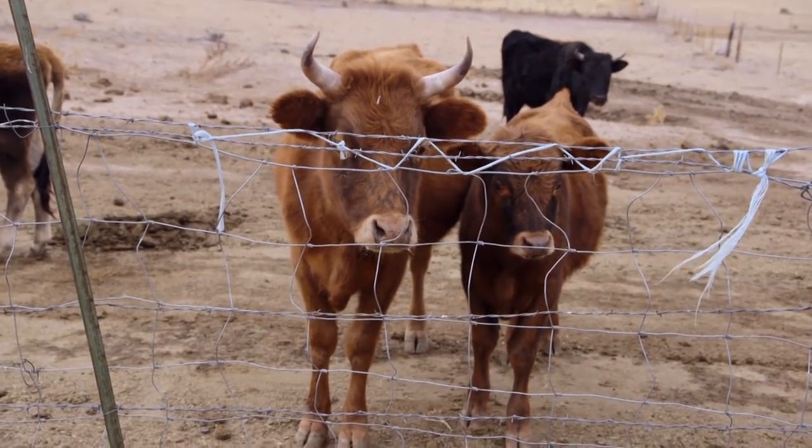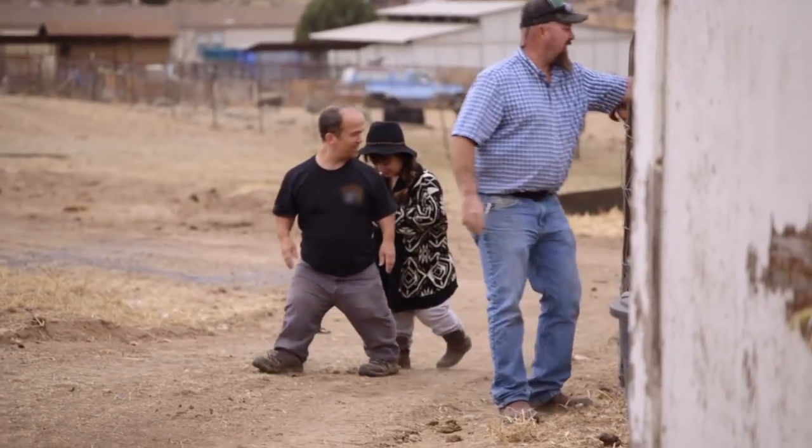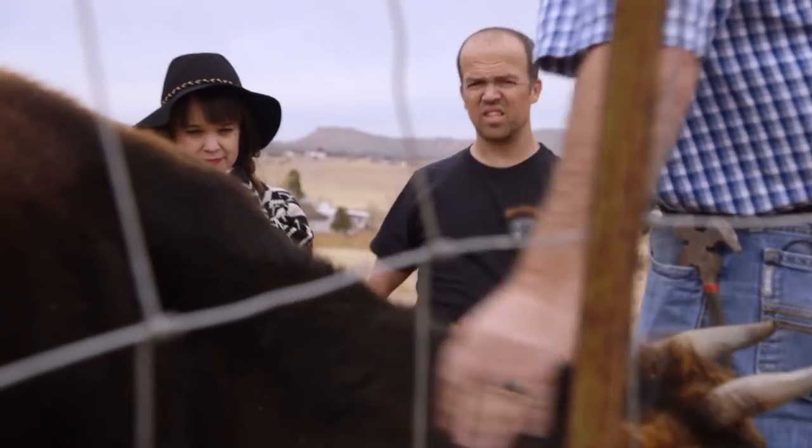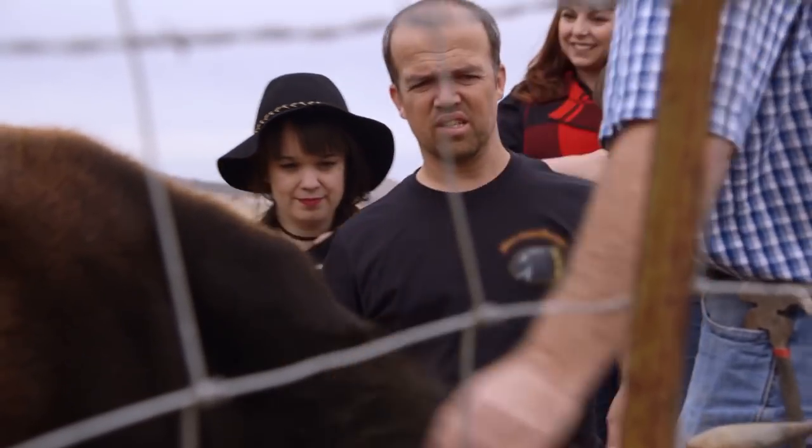We have a couple of really small ones — you want to go take a look? If you don't want to be chasing cattle around on horseback, I think these small cows are easier to handle. And I think for Nate's stature, it's going to be a more manageable animal.